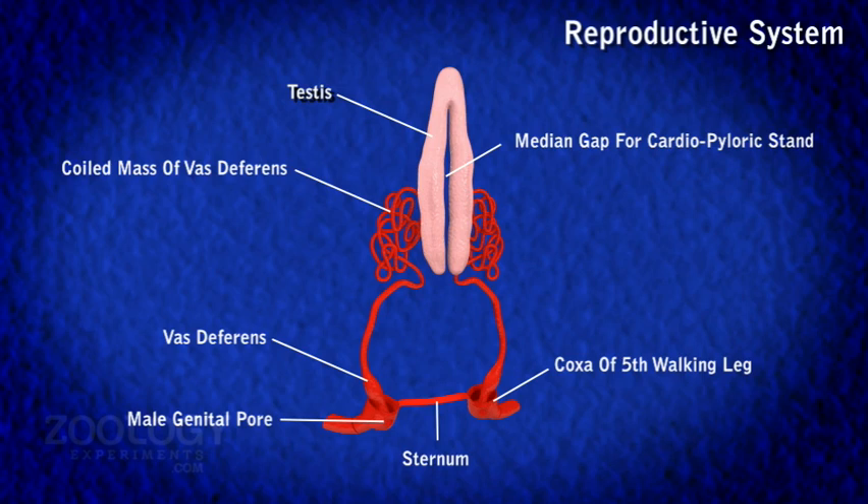Histologically, each testis consists of a large number of coiled, narrow and thin-walled seminiferous tubules embedded in connective tissue. The cavity of each tubule is lined by a single layer of germinal epithelium, the cells of which undergo spermatogenesis to form spermatozoa. A mature sperm consists of a rounded cytoplasmic body containing a large dark nucleus and a tail-like blunt process.